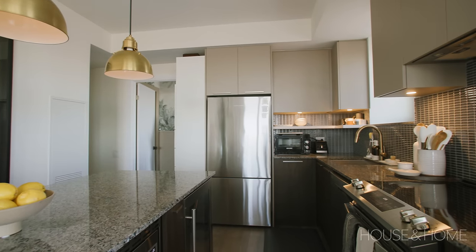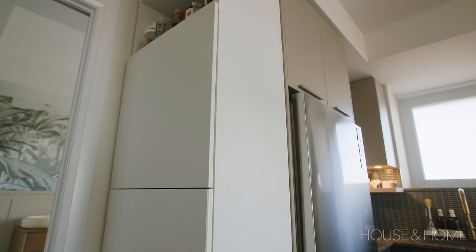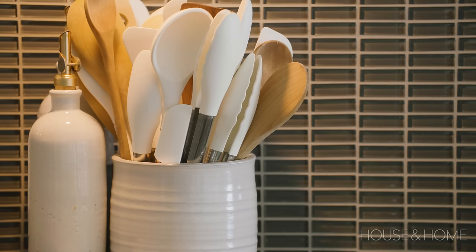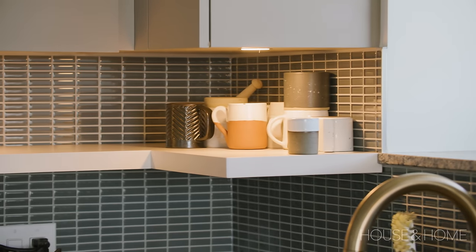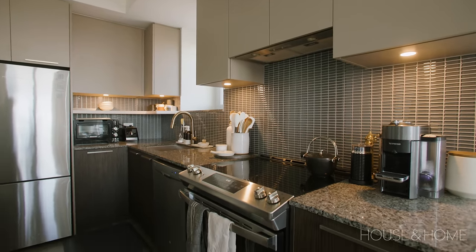I don't know how people can function with such little storage in condo kitchens. They don't actually give you enough — I have one bank of drawers and that's it. So I added a BESTÅ unit, which is totally customizable with IKEA — that's where I put extra dishes and all my cutlery. The kitchen is quite neutral; the glass backsplash is a little dated for my taste but not offensive. I added a shelf for everyday cups and plates at a lower height, because I'm only five foot two and a half and I was always on my tippy toes trying to reach the top.